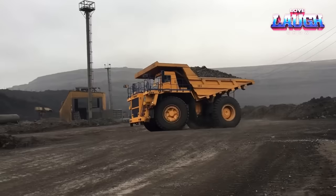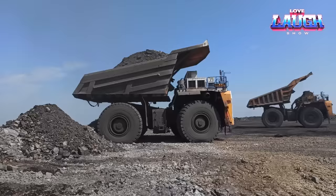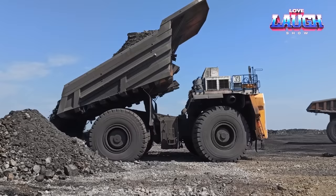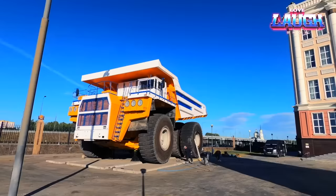Why unleash this mammoth? It takes center stage in the world's most immense open-pit mines, bearing the load of massive overburden and ore. Plus, when construction and demolition demand Herculean strength, the Belaz 75600 steps in. The Belaz 75600 — a true testament to human ingenuity and a giant among giants.